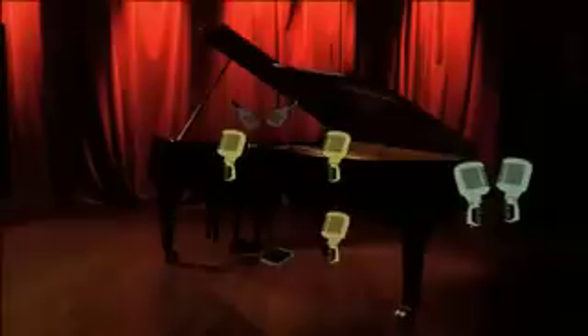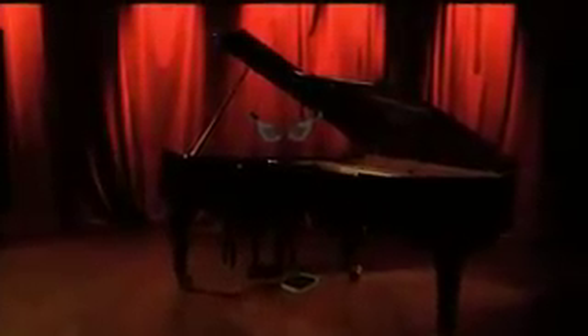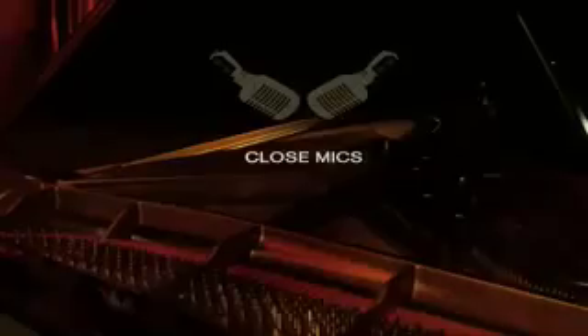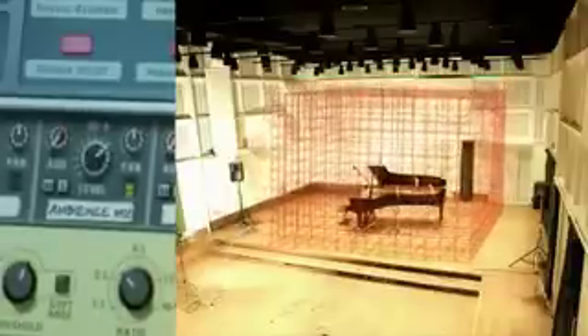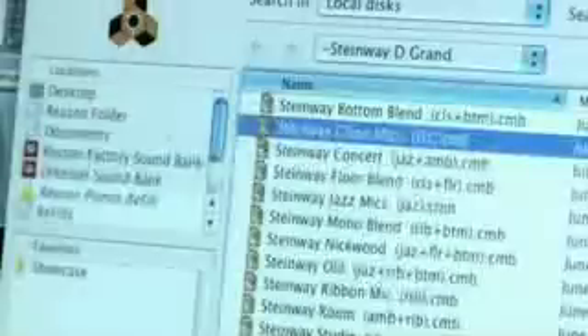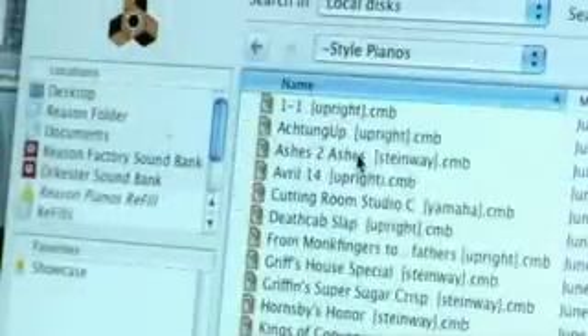And don't go thinking you need all the mics — each of these pianos sounds rich and full with just one or two microphones, such as the close mics or just the ribbon mic. Control the amount of natural room ambience, give your piano some extra presence or compression. Don't feel like sculpting your own sounds? Load up any of the excellent style patches and play pianos from classic pop tracks.